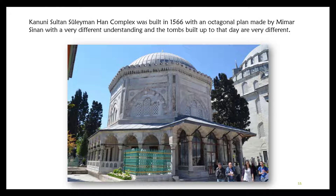The Kanuni Sultan Süleyman complex tomb was built in 1566 with an octagonal plan by Mimar Sinan, with a very different design concept, making it quite distinct from tombs built up to that time.